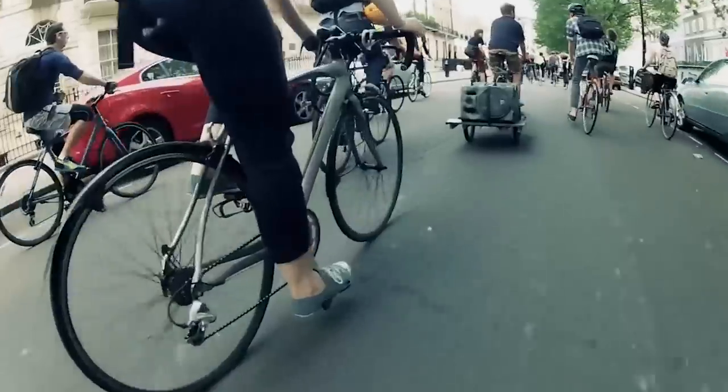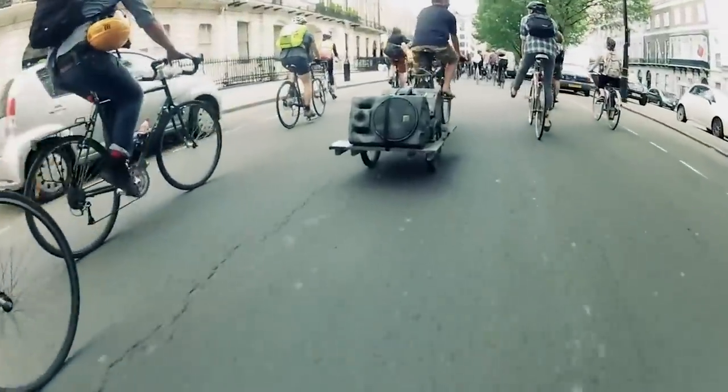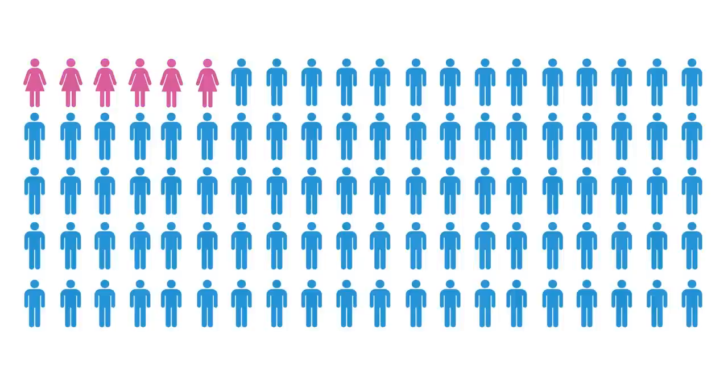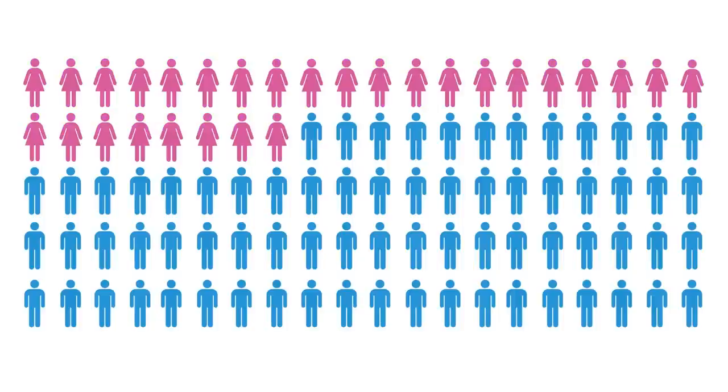The number of Londoners who cycle to work has doubled in the past 10 years, but only 4% of people in the UK cycle daily. This is the third lowest percentage in Europe. Less than a third of cyclists are female, and only 7% of them are over the age of 55. So what's the problem?